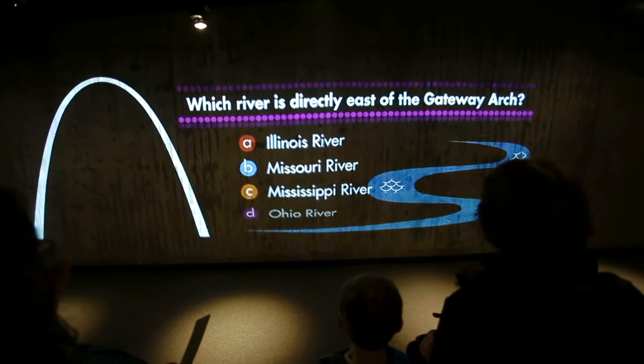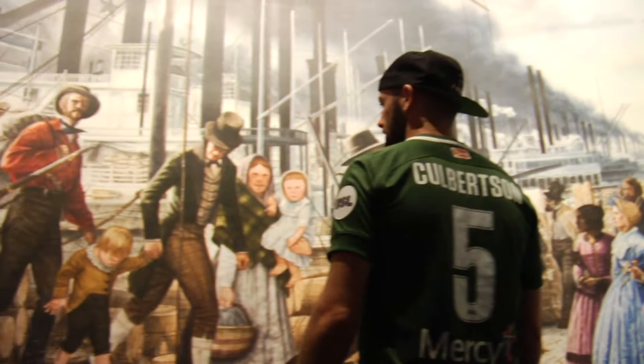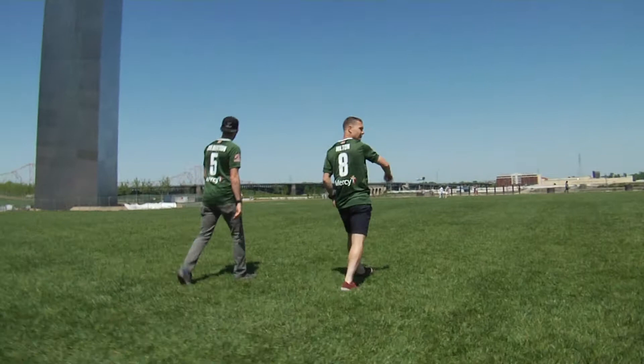It will broadcast live feeds from the top of the Arch. The Arch also features the Monument to the Dream documentary film and the redesigned museum store, The Arch Store. Fair St. Louis returns to its original home of Gateway Arch National Park July 4th, 6th, and 7th.